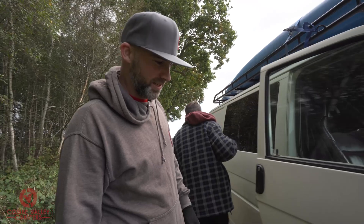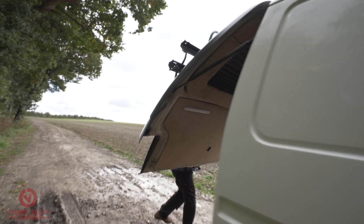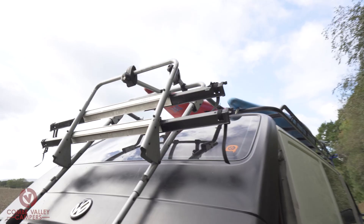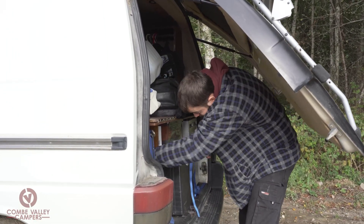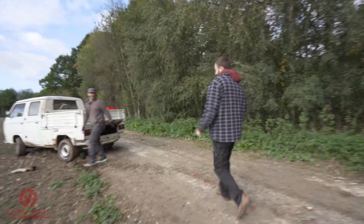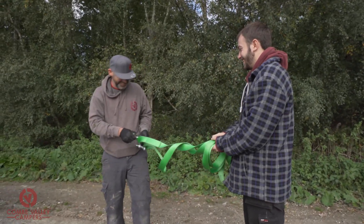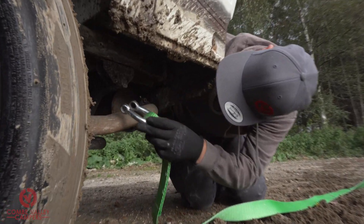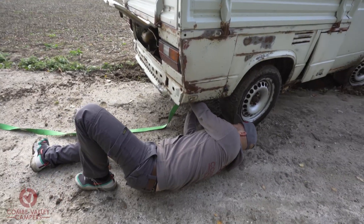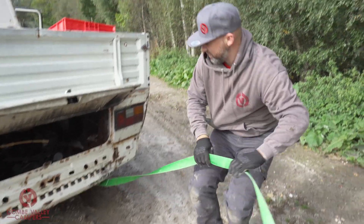Luckily Dan has got some better tyres than I have. I've just got to find somewhere in the truck to tow from. The only place I can find to hang this off at the moment is a very weak engine mount. My clean engine bay - I've just completely ruined it. Now I'm going to be muddy for the rest of the video.